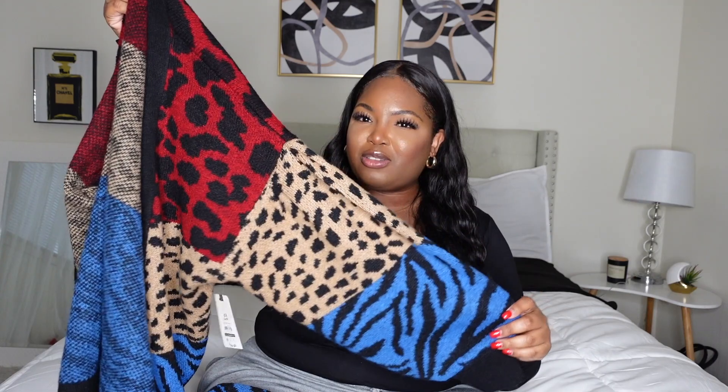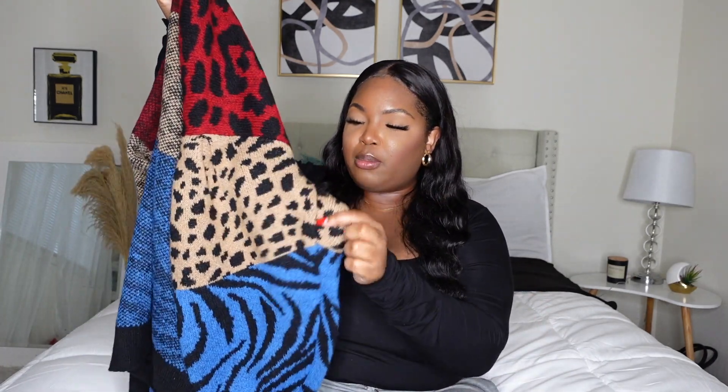Next is this sweater — it's so funky, cool, and different. I loved it. Typically it's not what I would go for, but there was something about it I just had to get. I love the different colors and different animal prints on it. It was so cute. I paired this with some leather pants I've mentioned plenty of times before. This is a size 0X and I got this for $24.98 from Tara and Sky — again, all from Walmart.